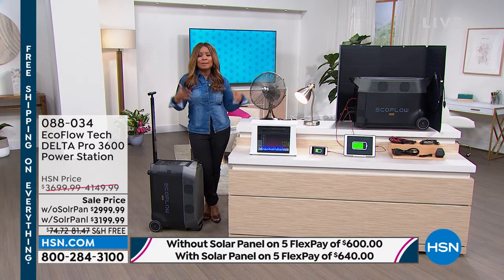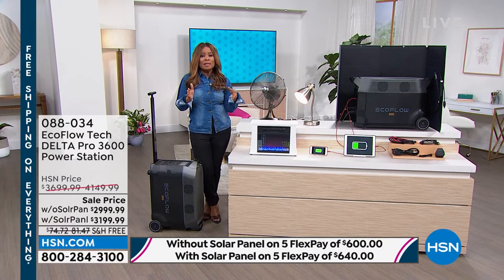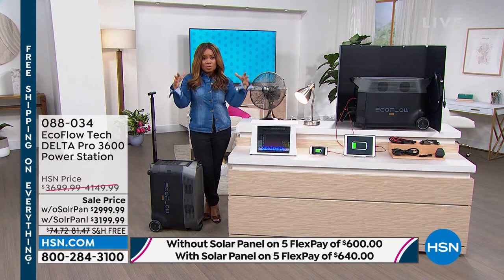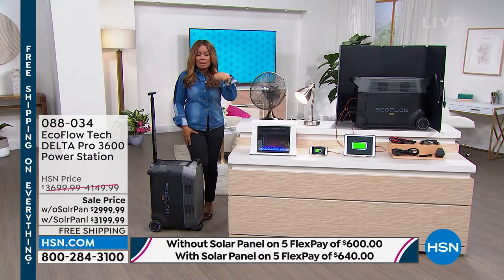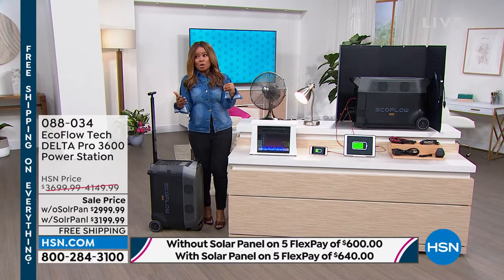During that time where I lived, we didn't have power for two weeks — and I wasn't even in the area directly impacted by the hurricane. I was on the outskirts of the area and we still didn't have power for two weeks. I'm saying this not to scare you, but to let you know how real this situation can become.